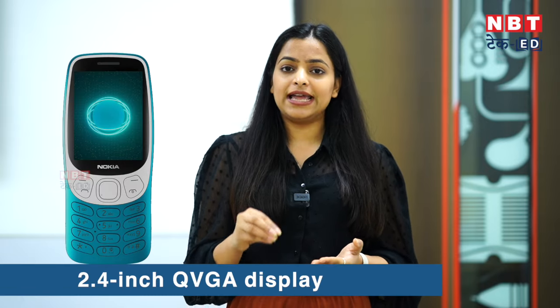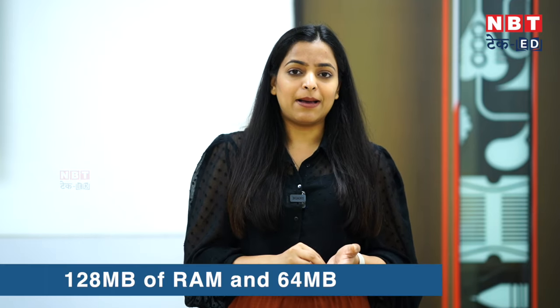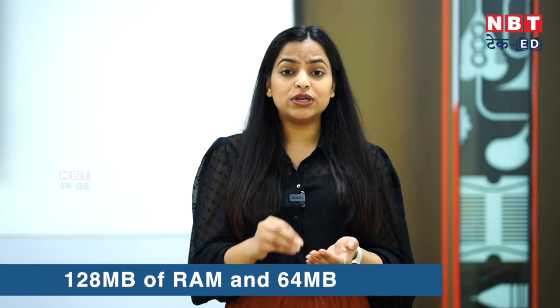The phone comes in black, blue, and bold — 3 attractive color options. It has a 2.4-inch QVGA display, a basic standard size. The phone has 128MB RAM and 64MB of internal storage, and you can expand storage up to 32GB.